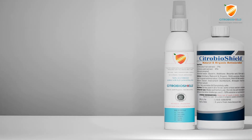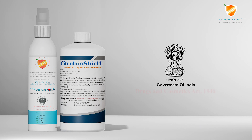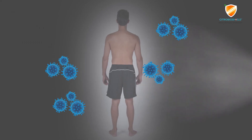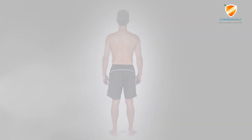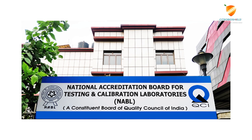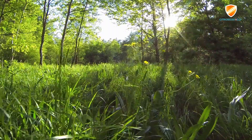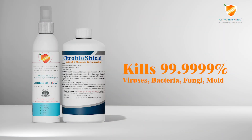Citro BioShield Natural and Organic Antimicrobial has been approved by the government to be manufactured under the Drug and Cosmetics Act, making it an external applicant that can be used on human body skin for killing all viruses, bacteria and other deadly germs. Toxicity and efficacy tests done in NABL accredited labs prove that the product is non-toxic on humans, animals and the environment, and that the kill rate is 99.9999% on deadly viruses, bacterial spores and other germs.